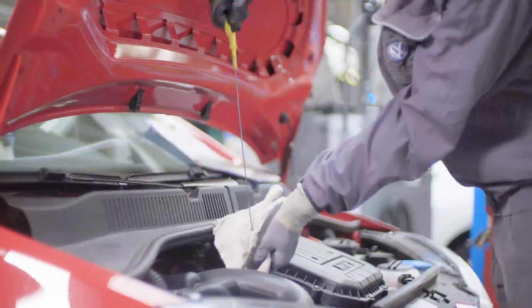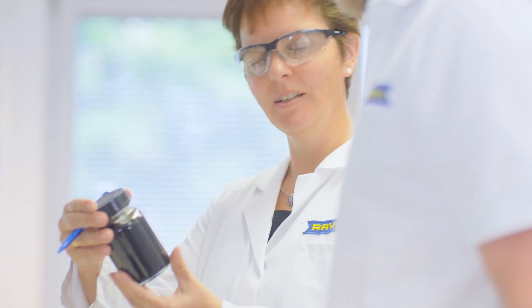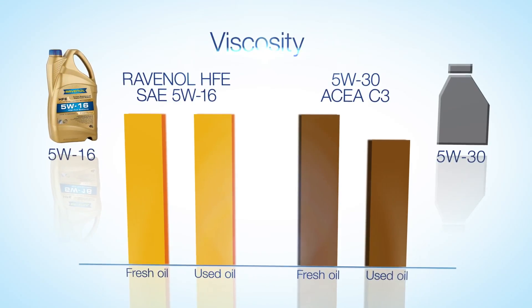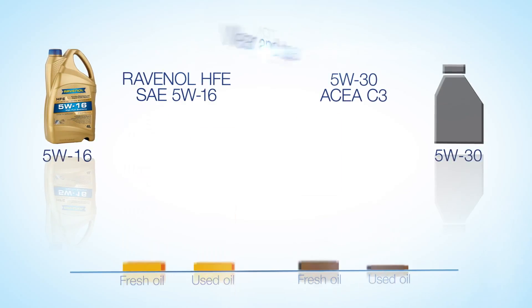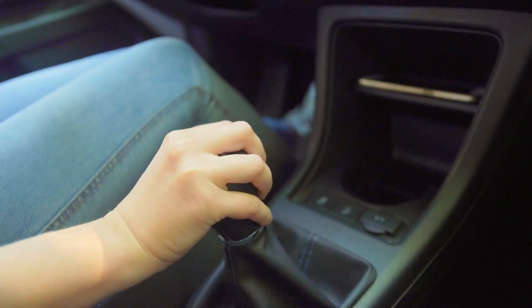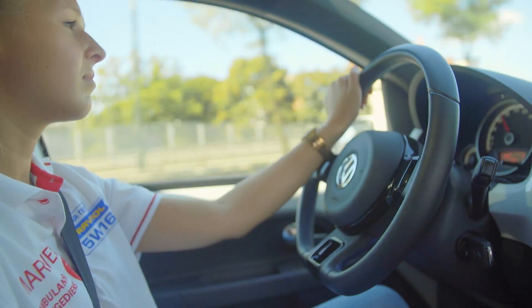Samples of the used oil are taken every 5,000 km and tested in the laboratory. Laboratory analysis shows that the viscosity of the 5W16 oil remains unchanged throughout the entire operating time. Furthermore, the oil's oxidization neutralizing properties show a marked improvement over the course of its use. Therefore, a clear tendency can already be seen over the course of the tests, confirmed in the final analysis.